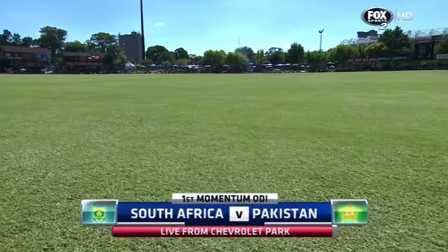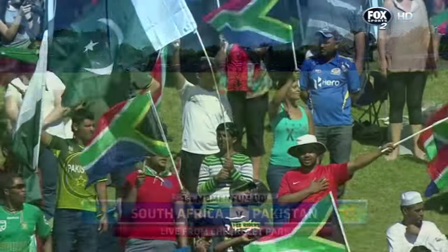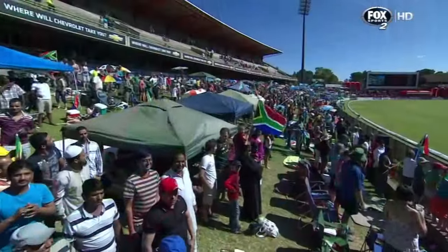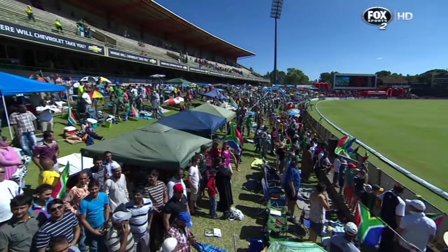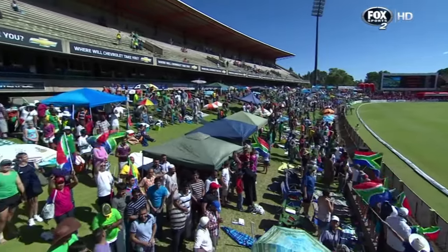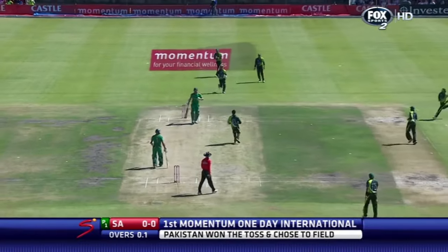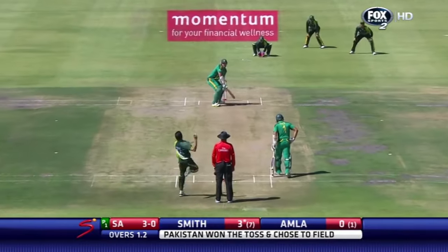Hello everybody and thanks for joining us at Chevrolet Park in Bloemfontein for the first of five ODI internationals — South Africa versus Pakistan — of the Momentum One Day International series. Conditions today in Bloemfontein are absolutely spectacular. Here's the first ball, a bit of bounce first up — the odd one will be straighter to Smith.